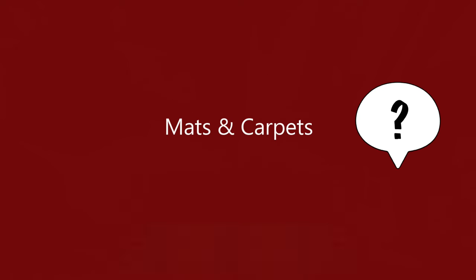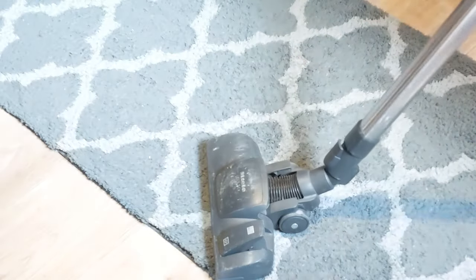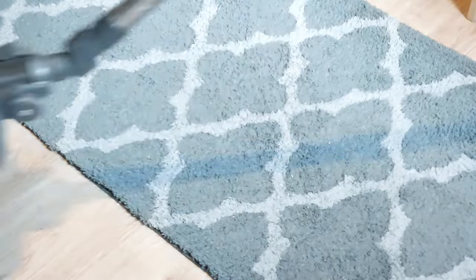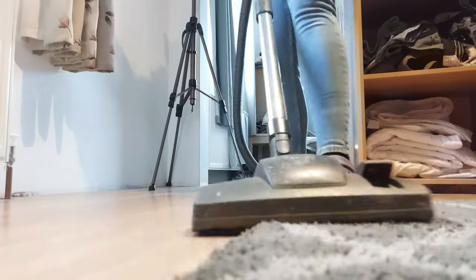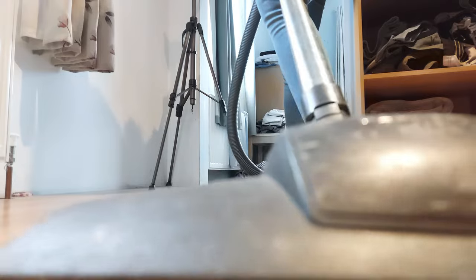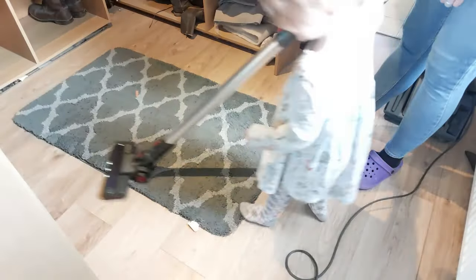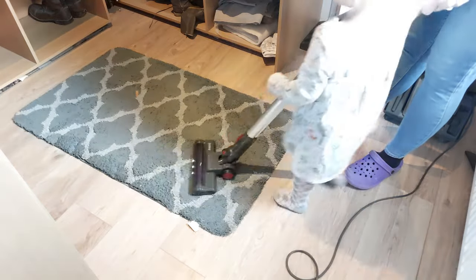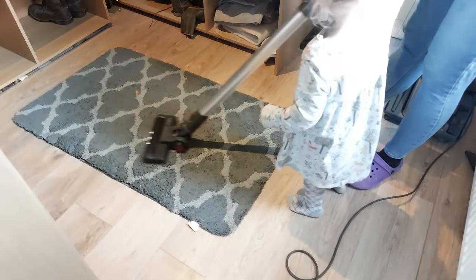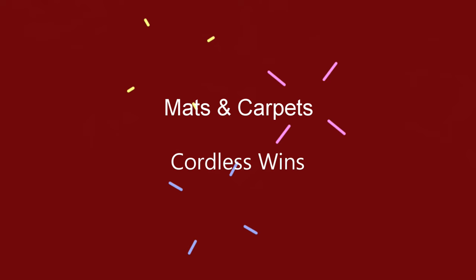What about over those mats and carpets? I find the suction on my Miele corded vacuum is so high that it actually makes it really difficult to hoover my carpets and mats. Yes, I know there's a dial to turn down the suction, but if my mat is only small, I don't want to be fiddling with the dial to change surfaces for a few seconds. I want to roll straight from my hardwood floor onto my mat and back again without adjusting anything — and I can actually do that with the cordless vacuum.